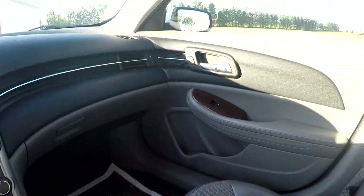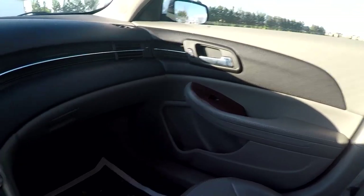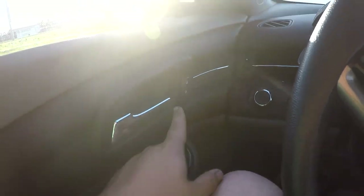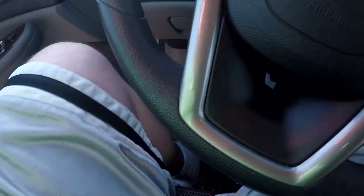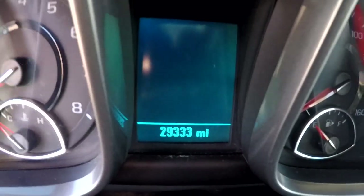So then, passenger door — you got your door lock and window up and down. The driver door has all the controls: lock door, four windows, child-lock the windows, and your side view mirrors. There's the mileage as you can see — 29,333. Good time to end it.